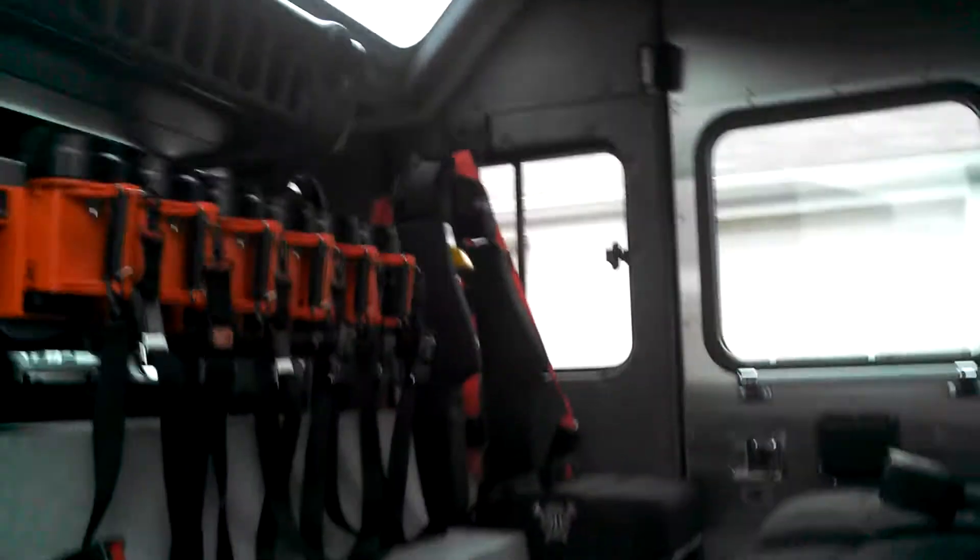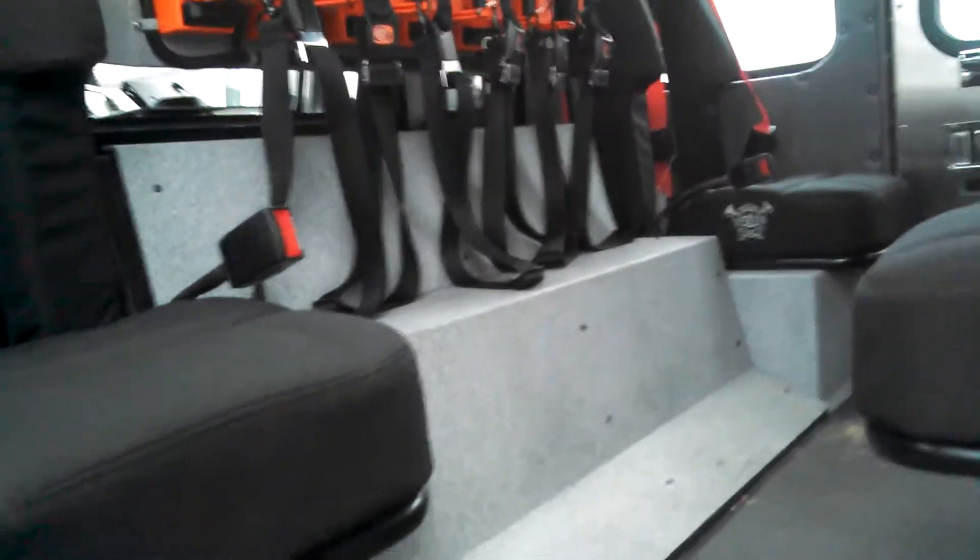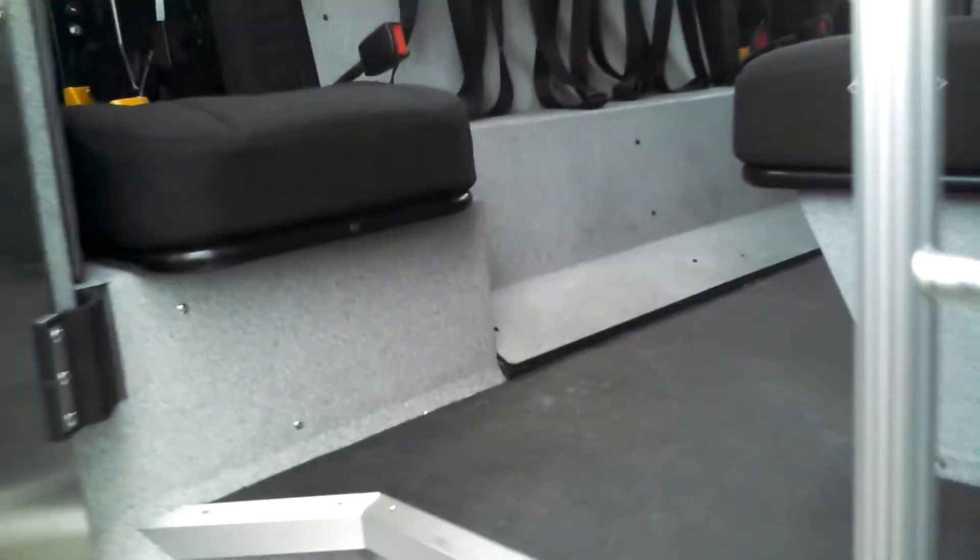Back here we have seating for four with medical cabinets and an overhead medical cabinet in the back, stainless steel door panels, and a kick plate all the way down to the floor.